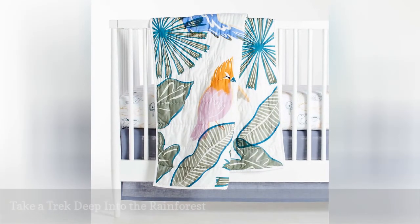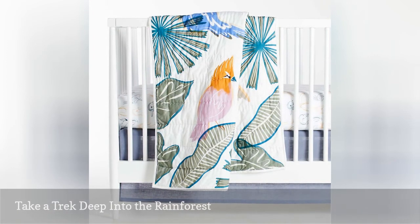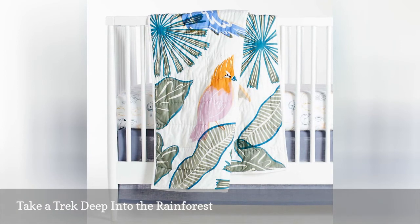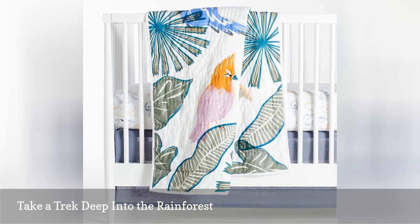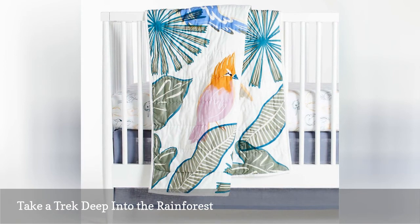The Serengeti was fun, but now it's time to look for birds in the rainforest. Take in the colorful birds on the Tropical Bird Organic Quilt and maybe even use them as inspiration for a little watercolor painting project of your own. Look for the bright bill of the toucan, whistle like a cockatiel, and spot kingfishers, cranes, and guinea turcos set among a backdrop of banana leaves.